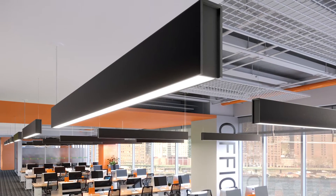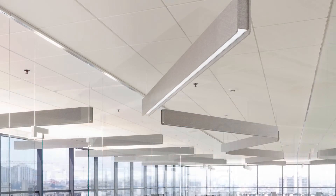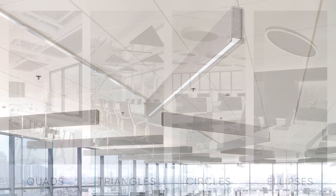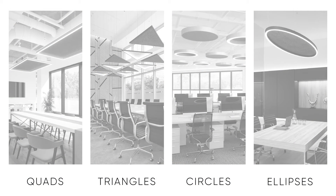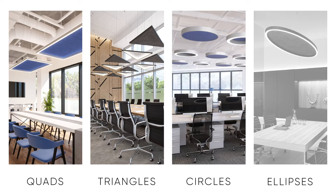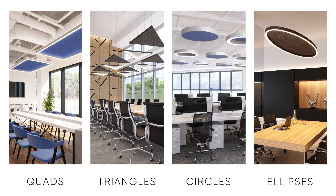BOOK offers two-in-one functionality combining light performance with sound comfort. Now let's get into our selection of shapes — quads, triangles, circles and ellipse — and some of the benefits of acoustic lighting.